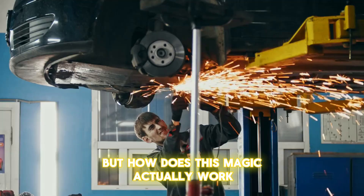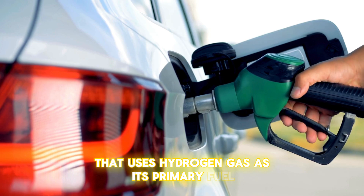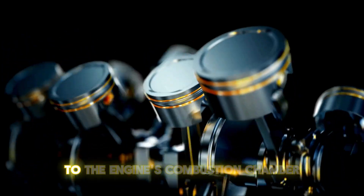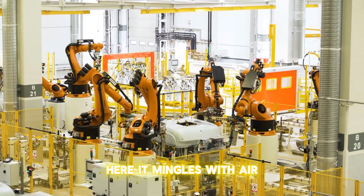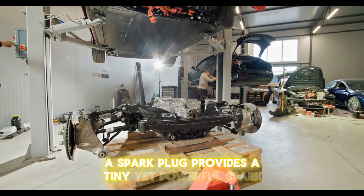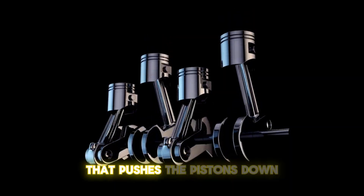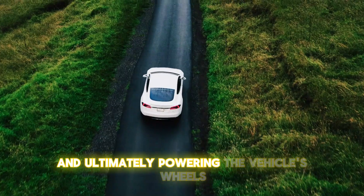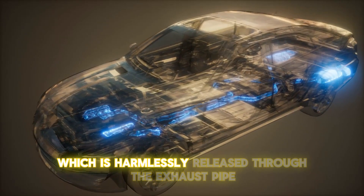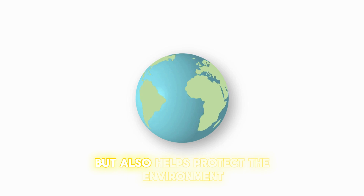But how does this magic actually work? It's pure science. A hydrogen combustion engine uses hydrogen gas as its primary fuel rather than traditional gasoline. When the engine roars to life, hydrogen gas is supplied from a high-pressure tank to the engine's combustion chamber, where it mingles with air to create a hydrogen-air mixture. As the pistons compress this mixture, a spark plug provides a tiny yet powerful spark, igniting it. This controlled explosion generates high-pressure gas that pushes the pistons down, turning the crankshaft and ultimately powering the vehicle's wheels. The combustion process leaves nothing but water vapor as its byproduct, harmlessly released through the exhaust pipe as steam — helping protect the environment.